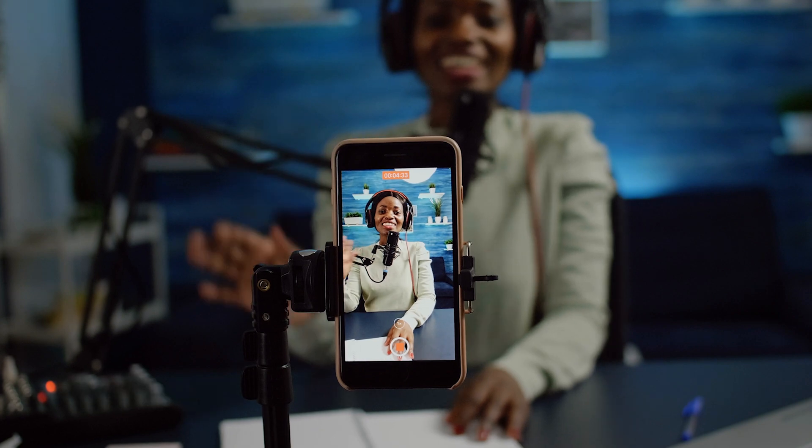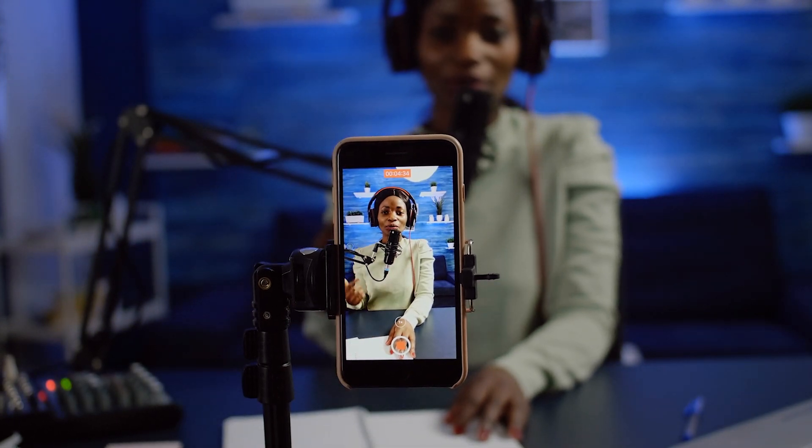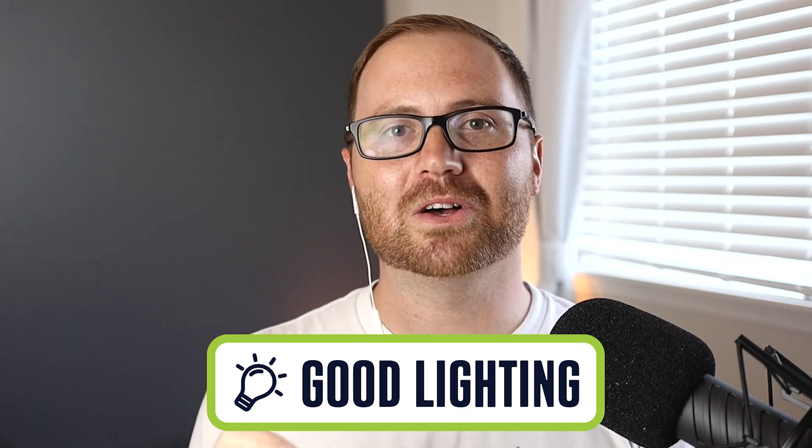A lot of podcasters have started recording video of their podcast and posting it to YouTube or social media to get more exposure and grow their audience. We also want to give you some tips on how to record high quality video using the remote software we recommended. The first tip is to make sure that you record in a well-lit environment. The way you get crisp video is by getting a lot of light into the camera's lens — light the room up and it's going to make any camera look quite a bit better.